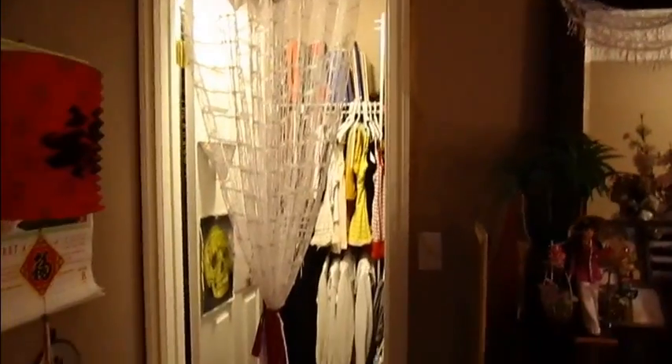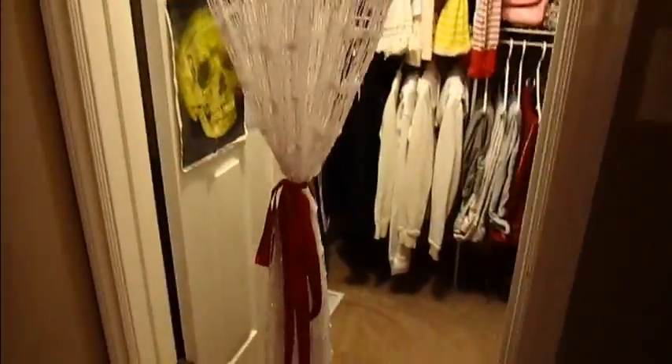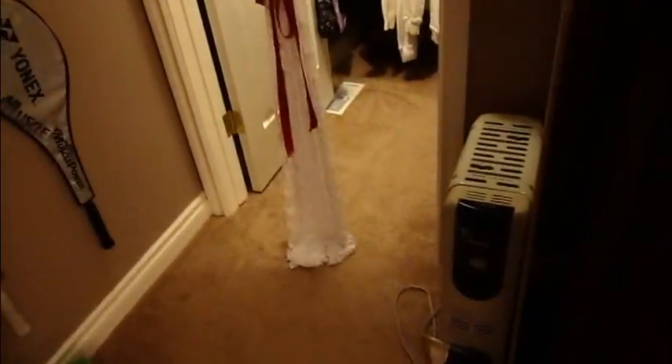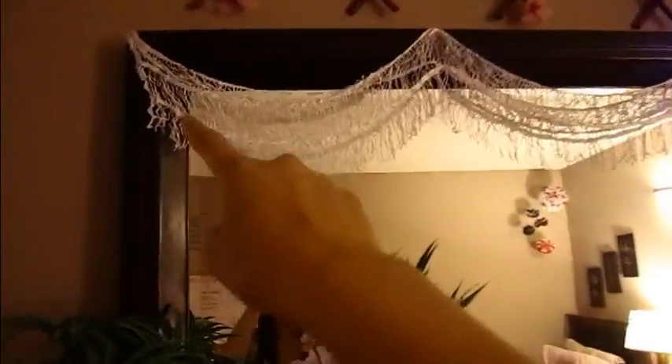Next, I put my badminton rackets here because I play badminton. Over here is my closet — I thought of this curtain thing myself. I put a ribbon here and I had to cut it because it was a bit too long, and it's still very long so I'll cut it more later. I put that piece right here.